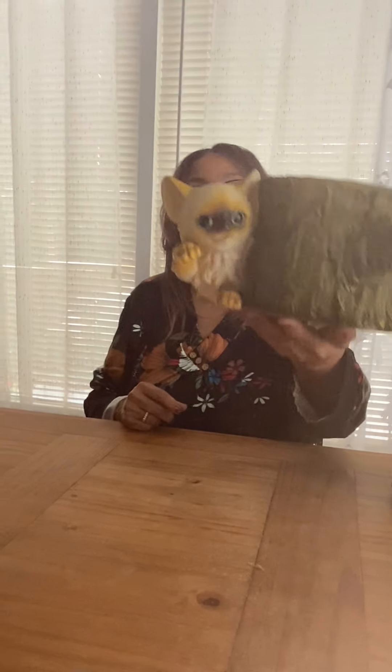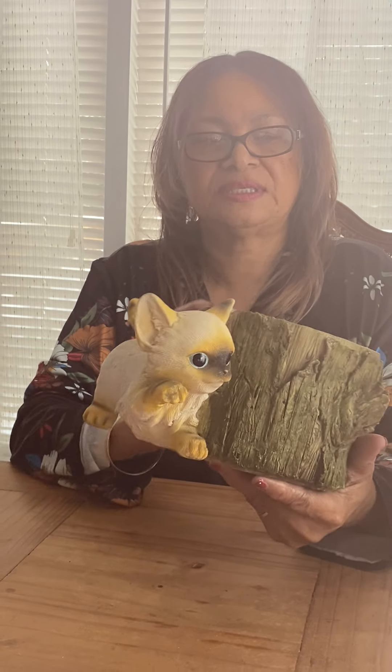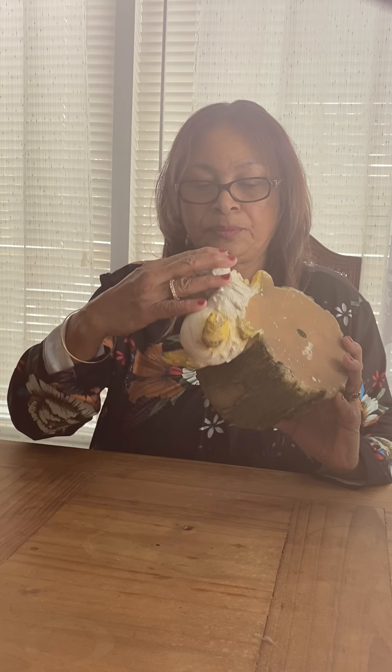Our next piece is a planter with a beautiful little kitten on it. Look at the pretty little blue eyes it has. It's fairly big — a medium size — and it's made of resin or hard plastic. It's in great condition, might have a little bit of paint wear here and there, but it's all together and it's a really nice display piece for a plant.